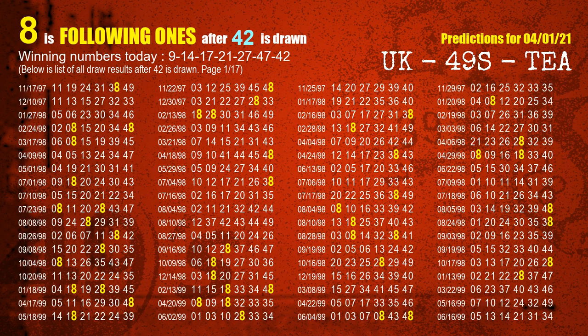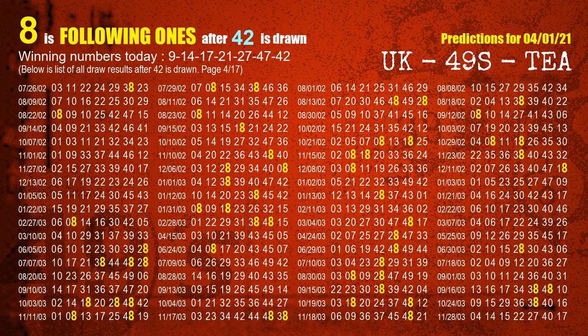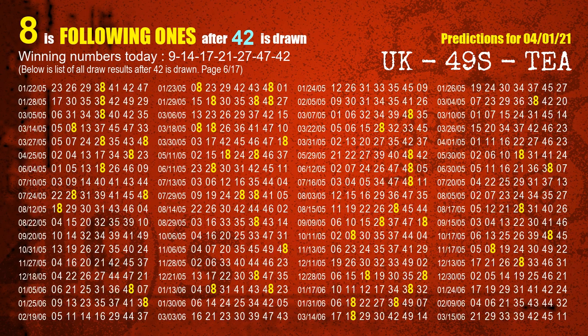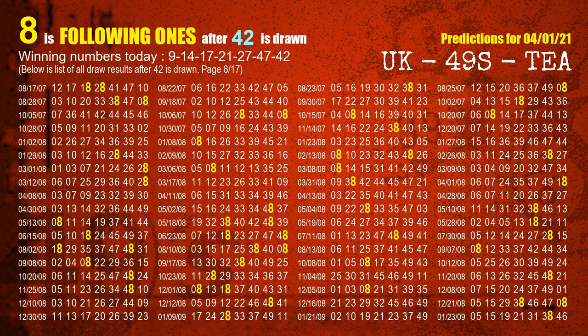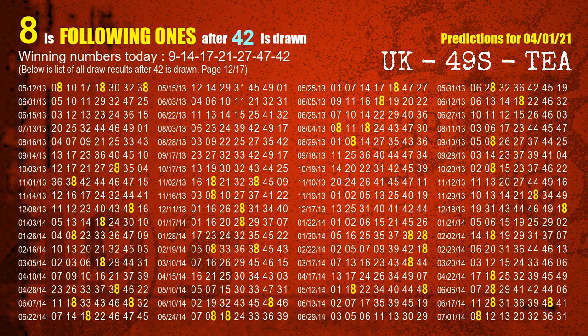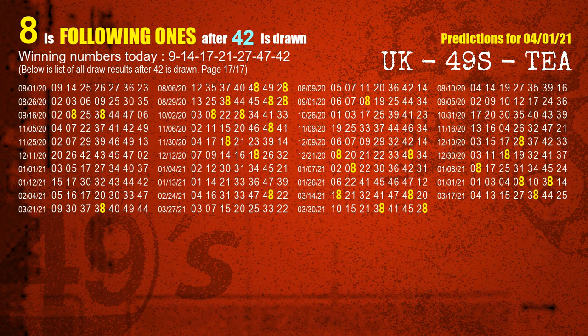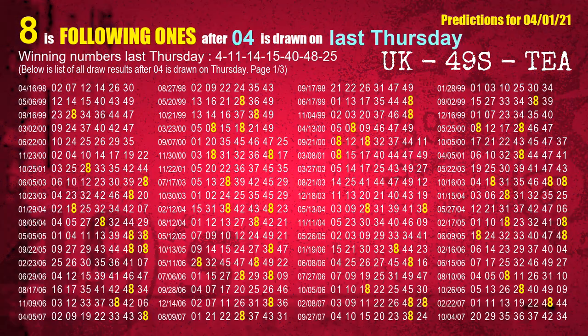The booster winning number is 42. The most frequently following units digit is 8 when 42 is the winning number in last draw. After calculating following ones with today's result, we will find out following ones through the result of same day last week.